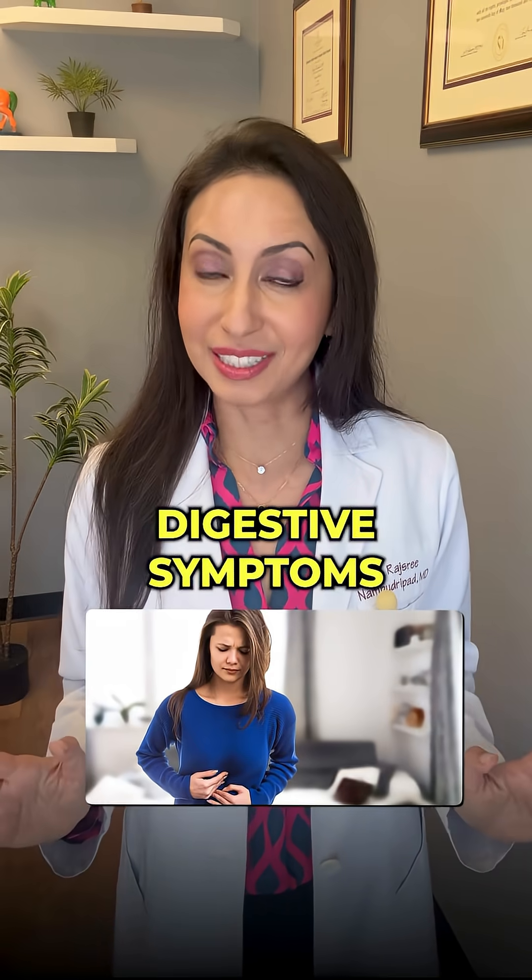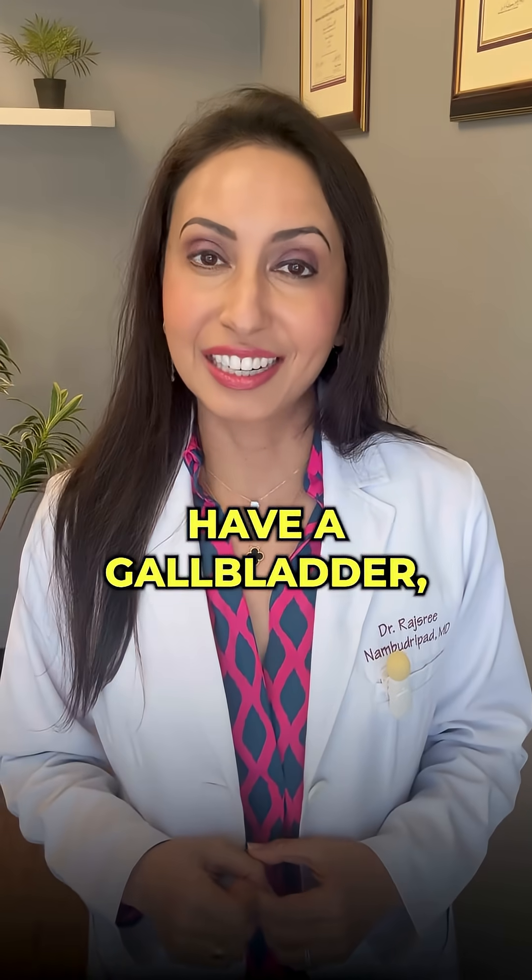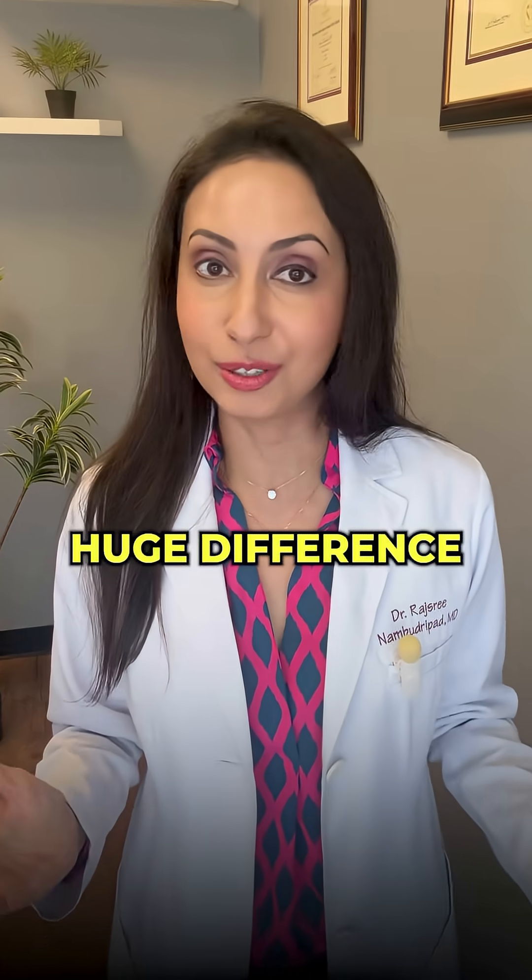So if you have any digestive symptoms and you no longer have a gallbladder, consider trying Digestive Enzyme Pro. It can make a huge difference.